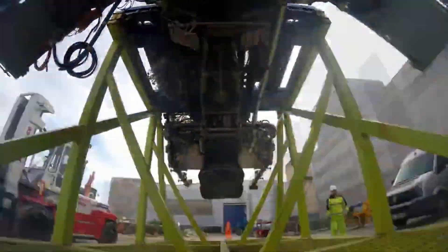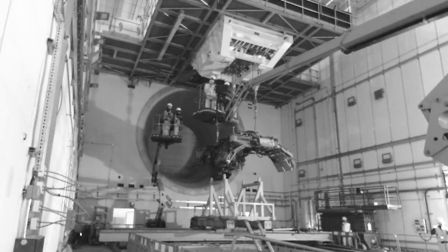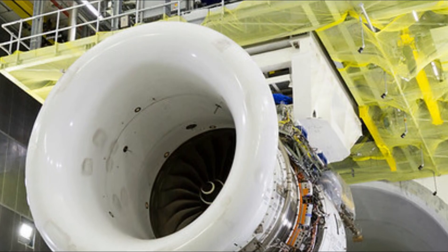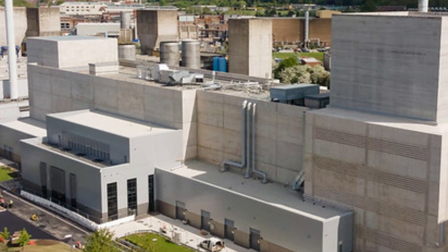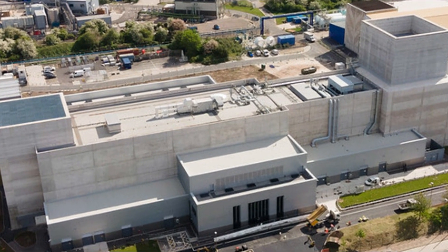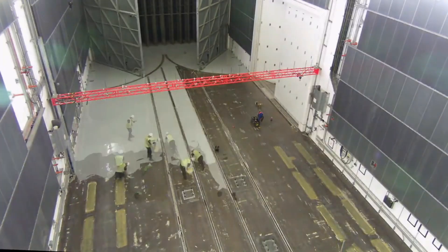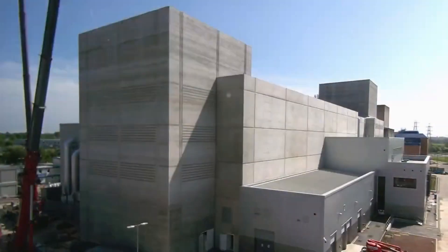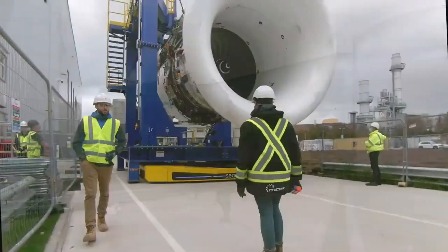According to Rolls-Royce, it is the only engine manufacturer that X-rays its engines while they are running, which enables them to obtain highly precise data. The X-ray machine in Testbed 80 will be capable of capturing 30 images per second and will upload them directly to a secure cloud. In the testbed, engines will be able to collect data from more than 10,000 different parameters, using an intricate web of sensors that detect even the tiniest vibrations at a rate of up to 200,000 samples per second.